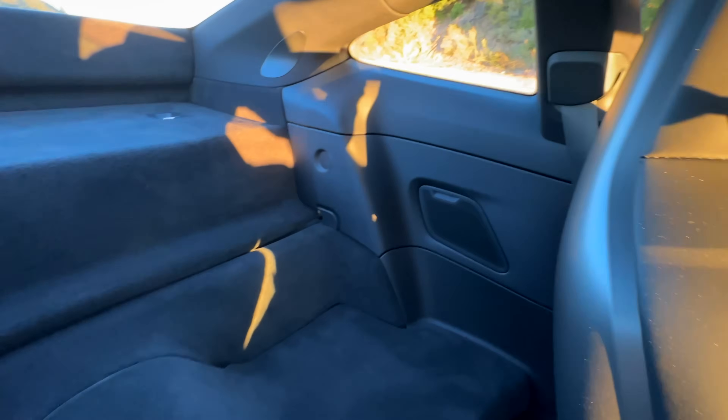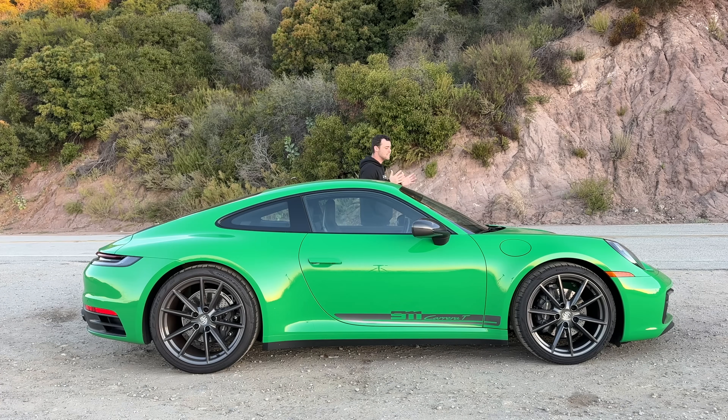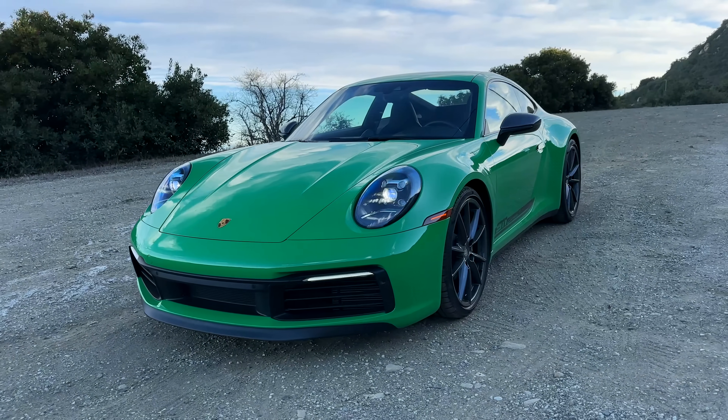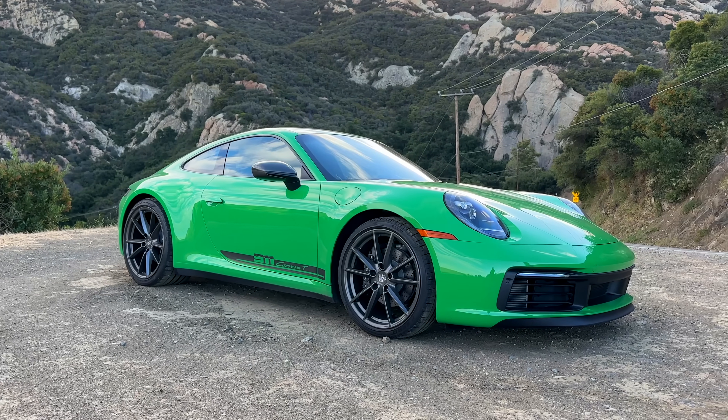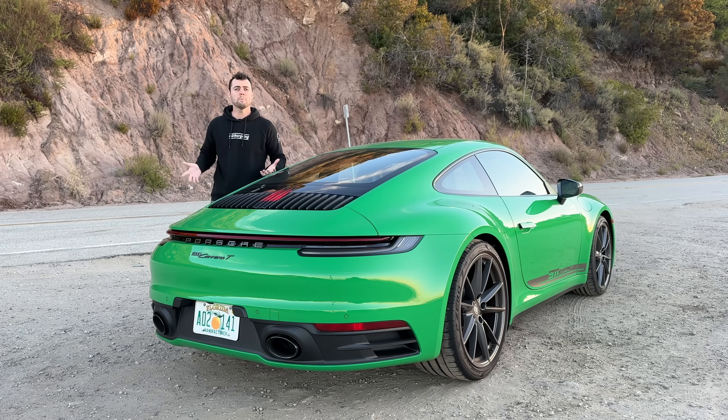The T weighs 100 pounds less than the normal Carrera. That's thanks to removing the rear seats for weight savings, thinner glass, a smaller battery, and less insulation. Effectively, everything you would do to your Porsche if you were an enthusiast and wanted to strip some weight. And of course, less insulation means a more glorious soundtrack when you're on the gas in your 911 T.